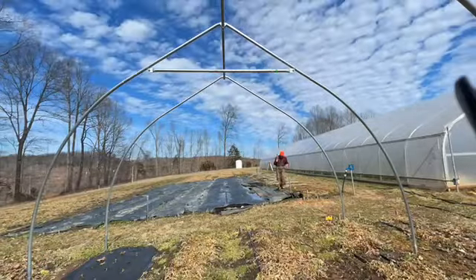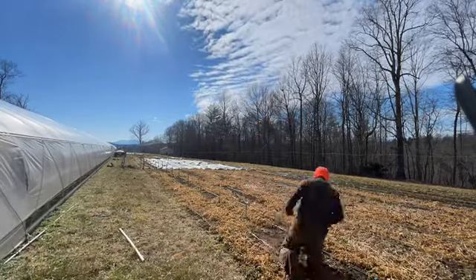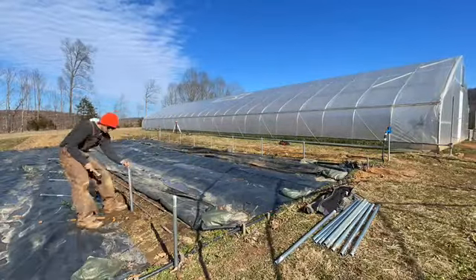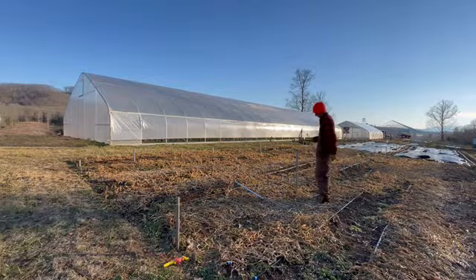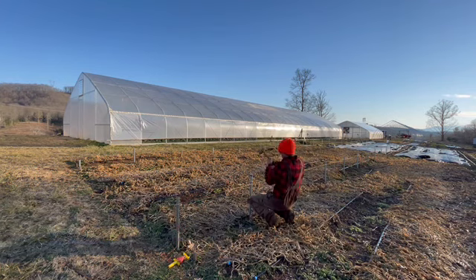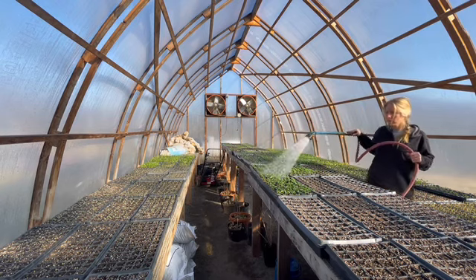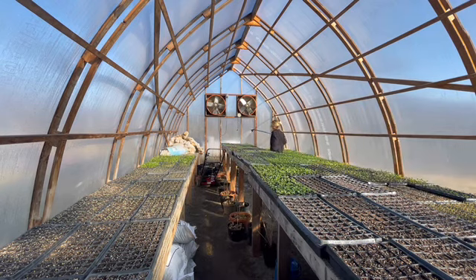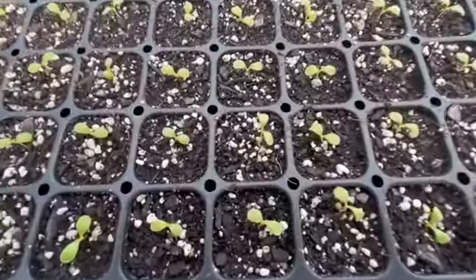We do have some more weather coming our way, so I'm sure it'll be interesting. This is going to go a lot like last week, and you can check that video out if that interests you. First we square it up, drive our corner posts, and then keep driving all the ground posts, which are five feet apart.